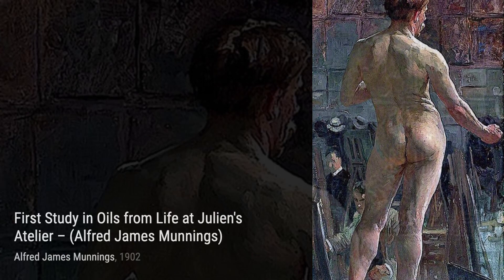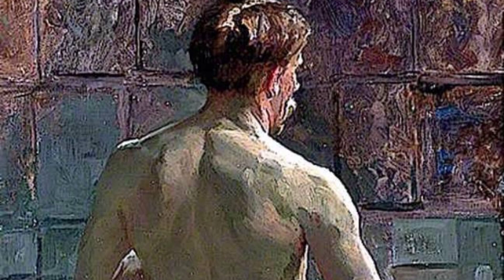Moving on, we come across First Study in Oils from Life at Julian's Atelier. In this artwork, Munnings takes us into the artist's studio, giving us a glimpse of the creative process and the vibrant atmosphere of the atelier.